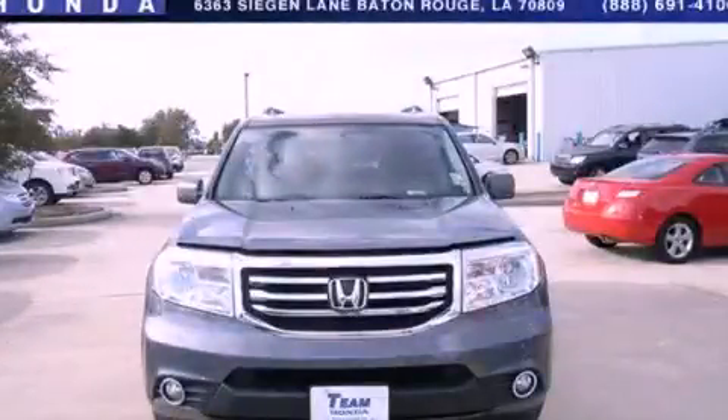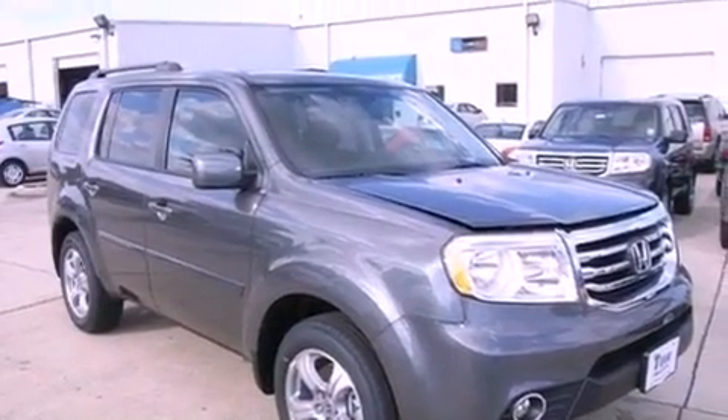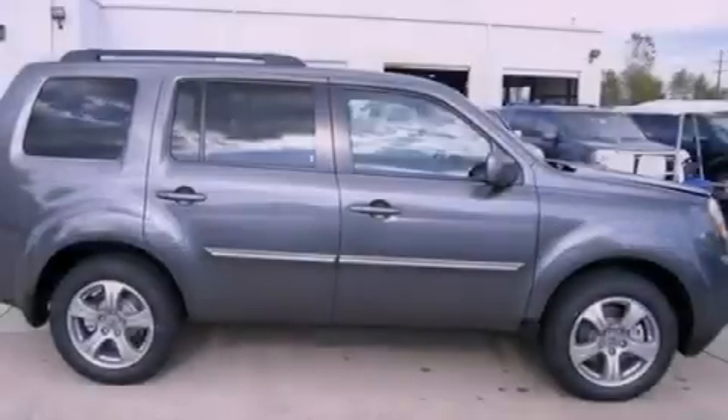This is a brand new 2013 Honda Pilot. Plenty of space for what you need. It has a 3.5 liter 6-cylinder engine and a 5-speed automatic transmission.